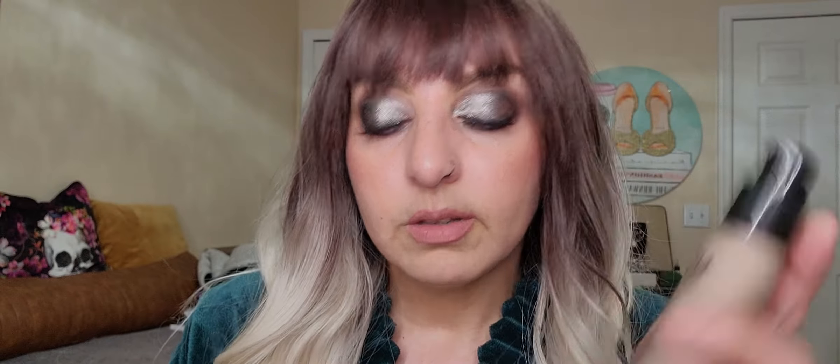The last foundation is also No. 7 — the Lift and Illuminate Triple Action Serum Foundation with SPF 15, suitable for sensitive skin. This one is more neutral and not runny at all. It's what I'm wearing right now. It leaves a nice dewy finish on the skin — I set it with powder — and my lord, it's amazing. I really like it.